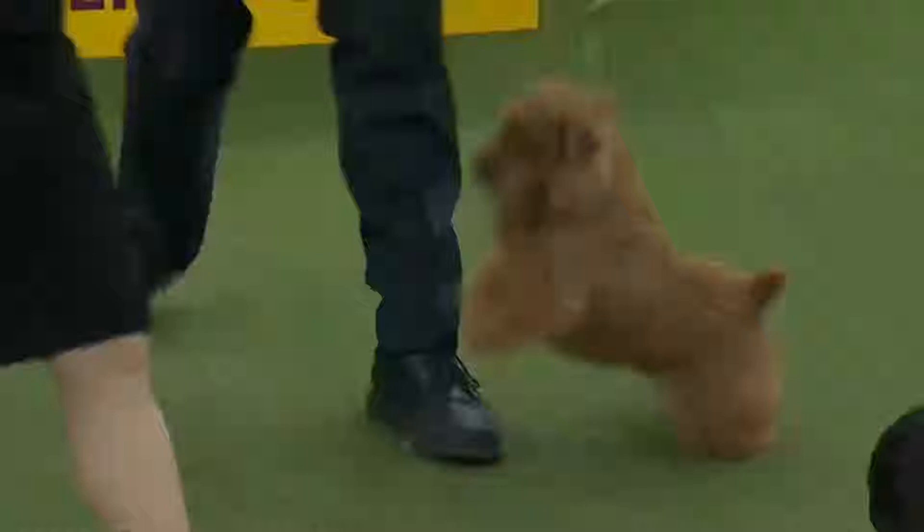Norfolk Terrier food. The Norfolk Terrier does not require a special diet. The latter must be of good quality and above all adapted to their age, state of health, and physical exercise.